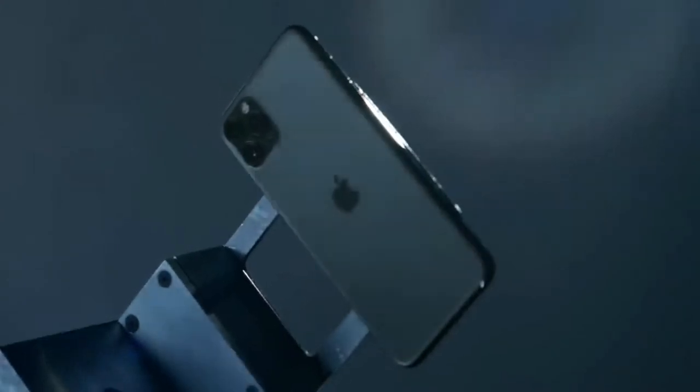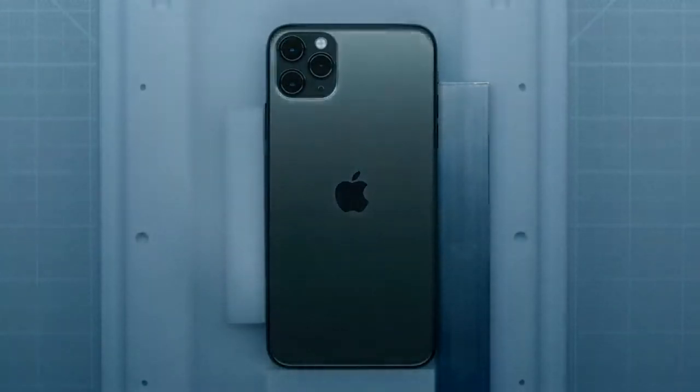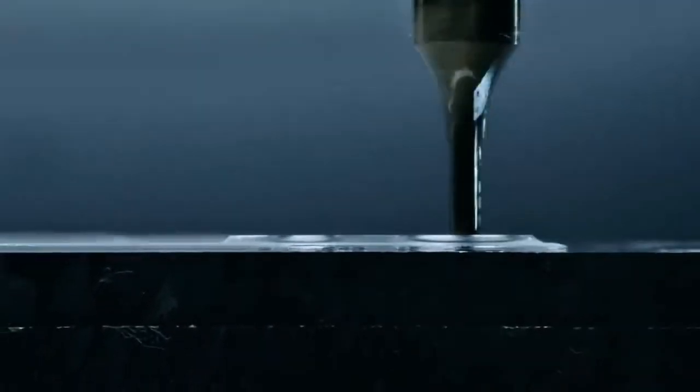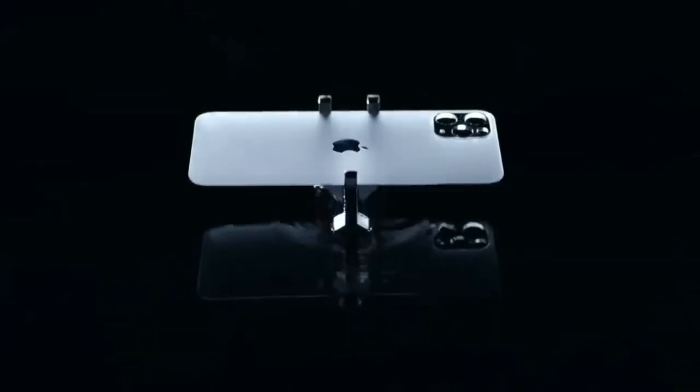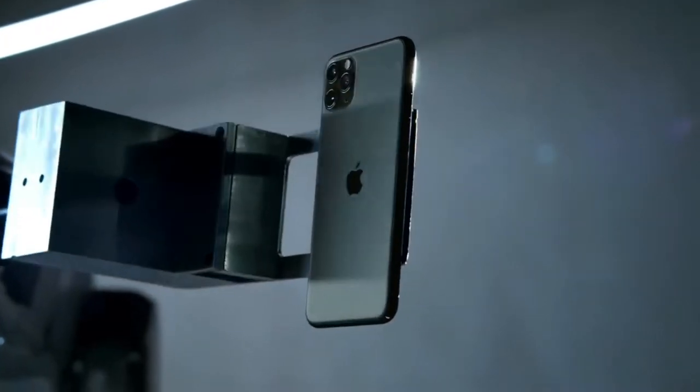At the core of the iPhone 11 Pro design is a stainless steel structural frame and a three-dimensional glass back made from the toughest glass in a smartphone. It's sculpted from a single solid piece, reinforced down to the atomic level, and then brought to life in one of four textured matte finishes. The enclosure is designed to withstand what life can throw at it.